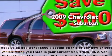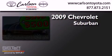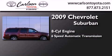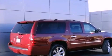This is a 2009 Chevrolet Suburban. It has an eight-cylinder engine, a six-speed automatic transmission, and the added safety and control of four-wheel drive.